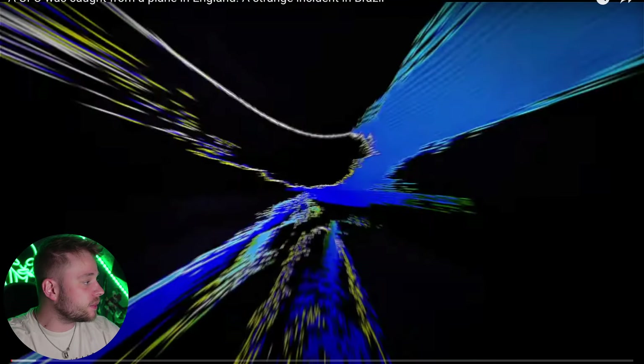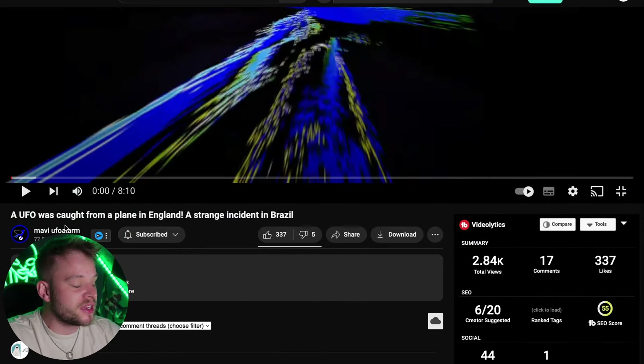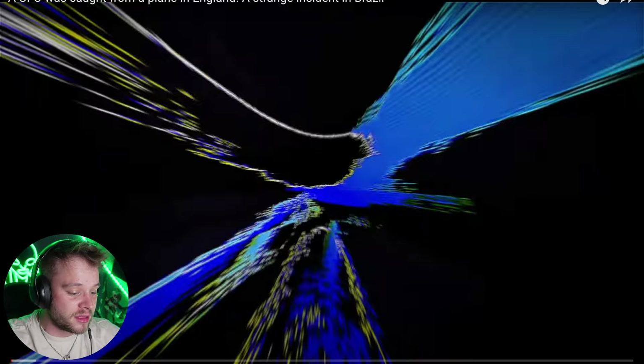Things have been incredibly quiet over the past 24 hours on the UFO front with not much news coming out, so I thought today we would take a look at some UFO videos. The channel we're going to look at is fantastic for compiling brilliant UFO evidence — it comes from Mavi UFO Alarm. This is titled a UFO caught on a plane in England and a strange incident in Brazil. Let's take a look and see if any of them are legit.